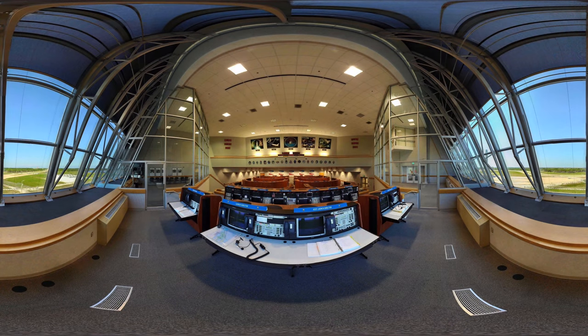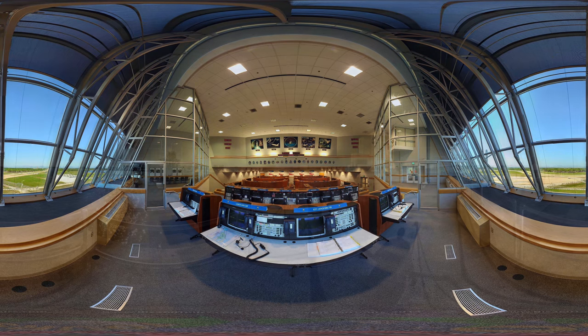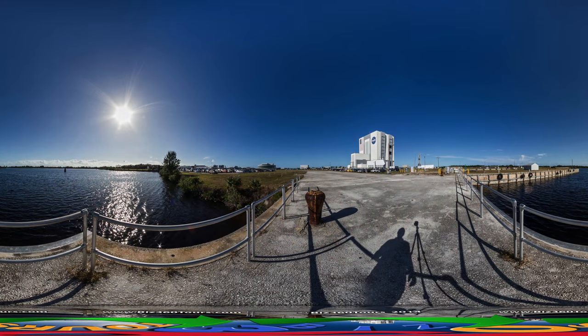Welcome to this exclusive 360 tour of the NASA John F. Kennedy Space Center, the Gateway to the Stars. Your amazing journey will take you where NASA launches rockets to space, how they prepare astronauts for their missions, on-site rocket factories, and the most beautiful space museum and theme park in the world.